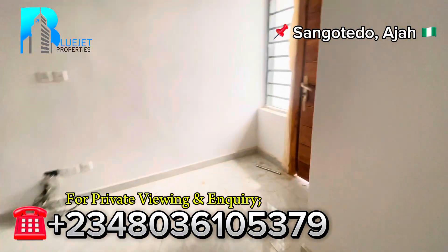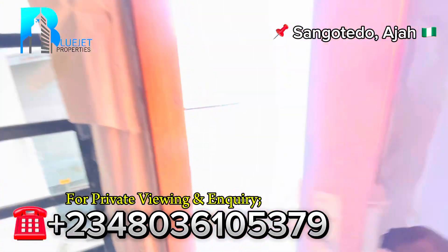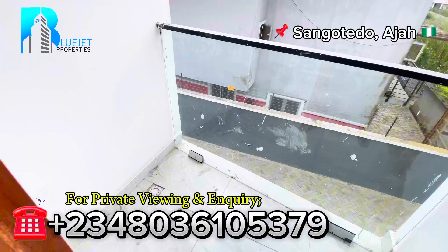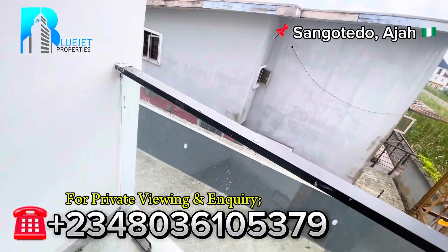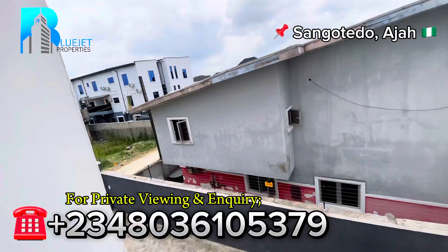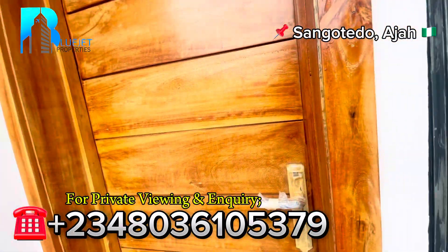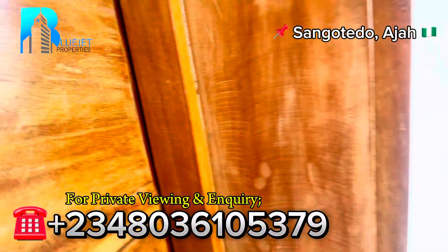Next we go to the balcony. See the balcony from here and look at the environment — beautiful. What's your opinion? What do you think? Please comment in the comment section.